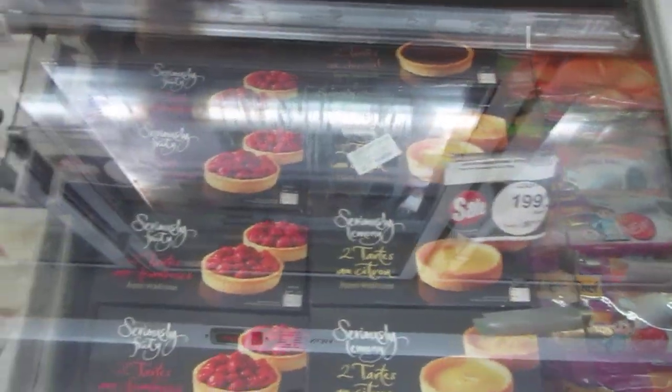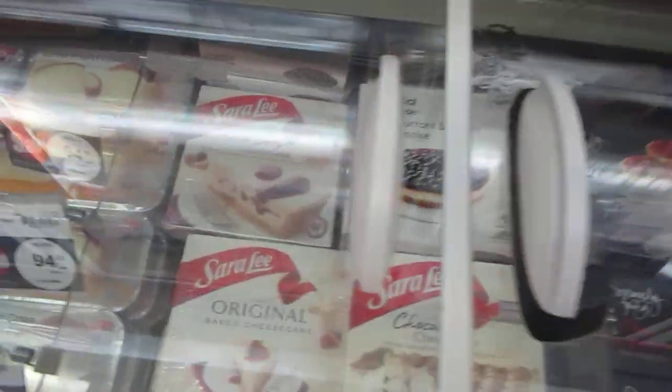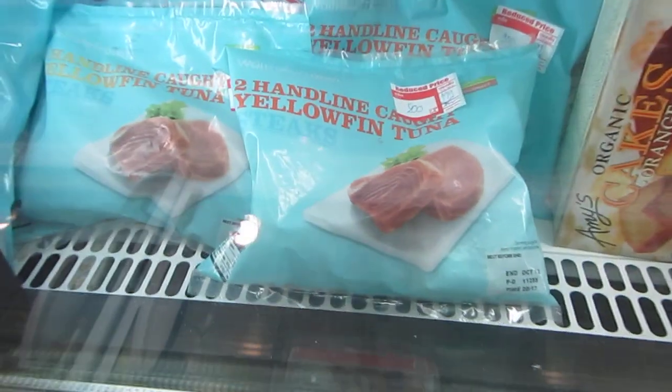Cakes, all these desserts. Sara Lee - there's your American junk food. Pan line caught yellowfin tuna. It's pretty cool.